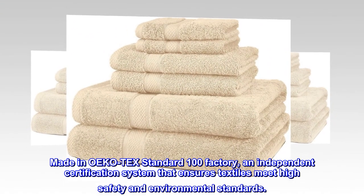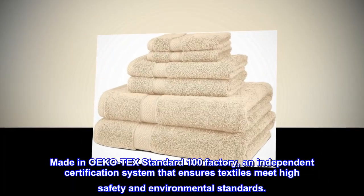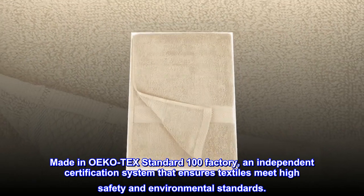Made in OEKO-Tex's Standard 100 Factory, an independent certification system that ensures textiles meet high safety and environmental standards.